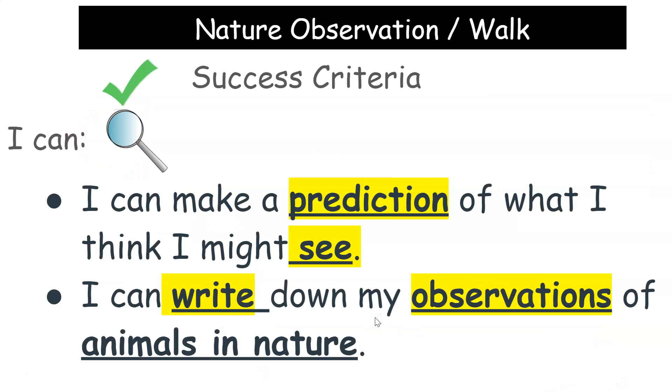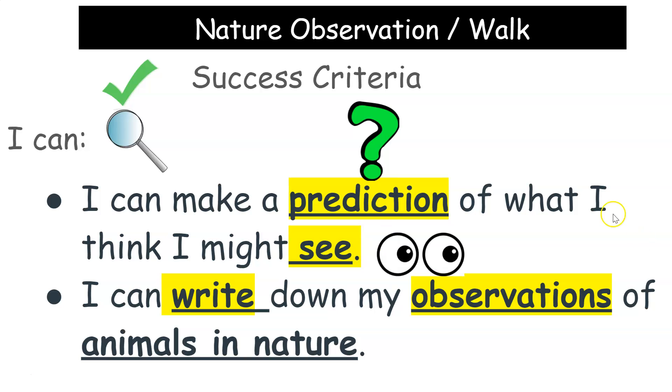Our success criteria: I can make a prediction — that's a guess — of what I think I might see. Maybe I'll see a bee buzzing around or a snail crawling on the ground.